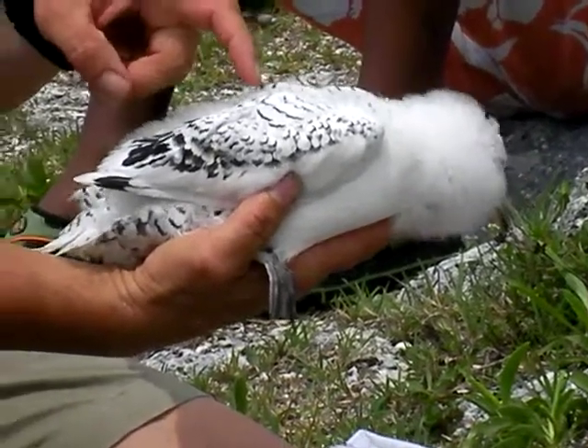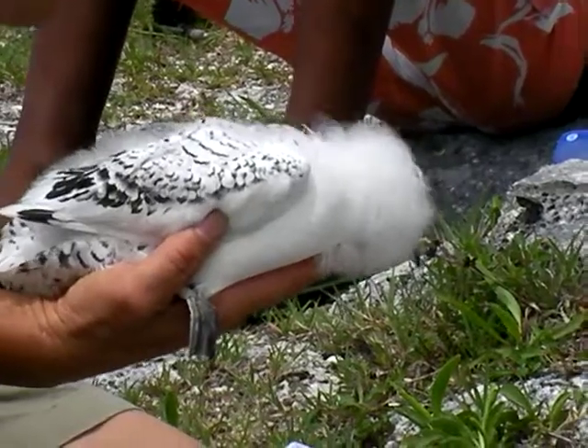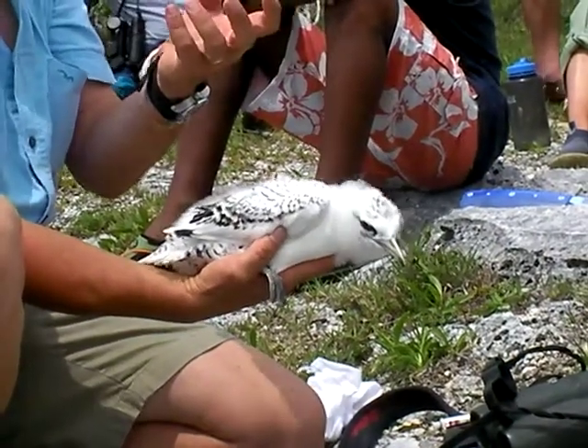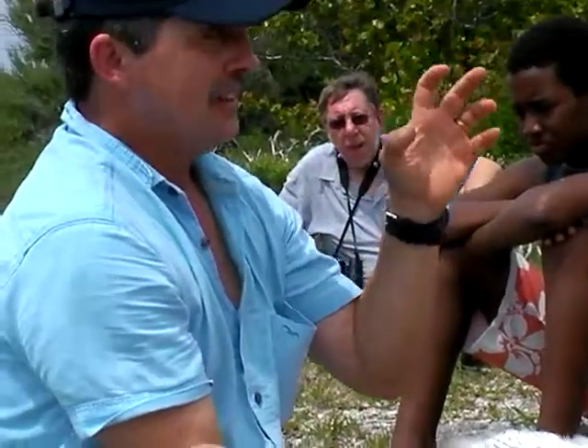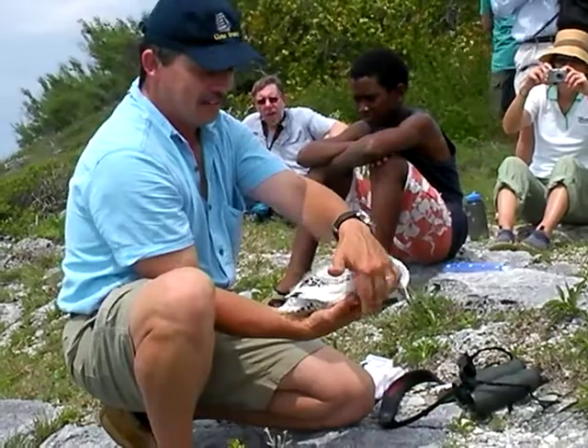If these guys are doing well, it's an indication that the wahoo and the tuna and the mahi-mahi — the commercially viable fish — are also going to be doing well. There's quite a few of them around now. Wahoo and yellowfin tuna is quite available in restaurants and stores now.